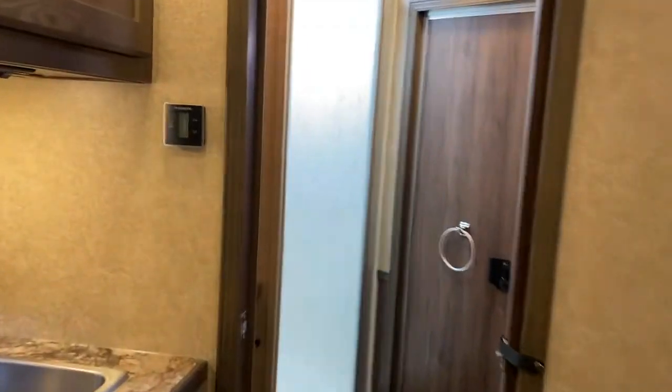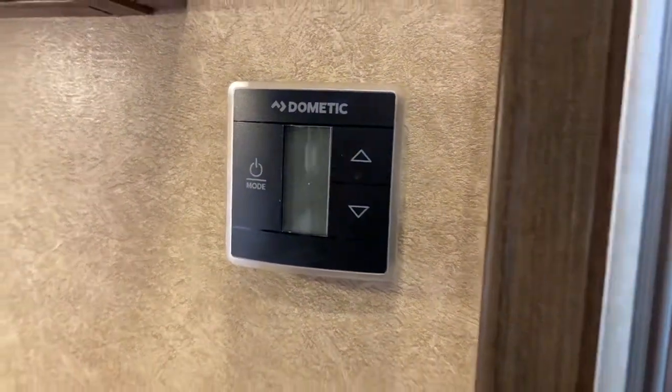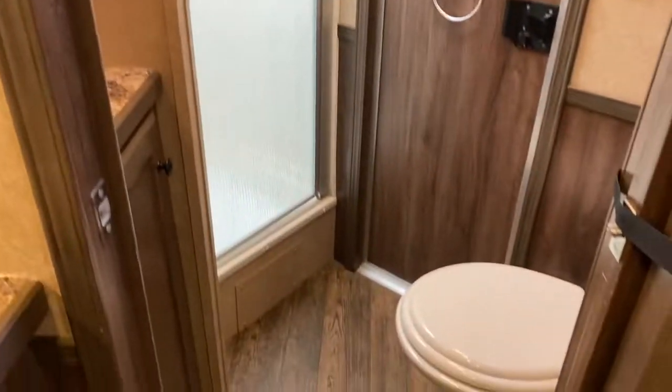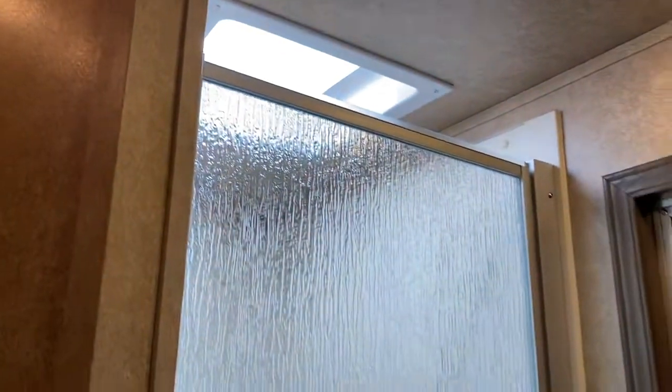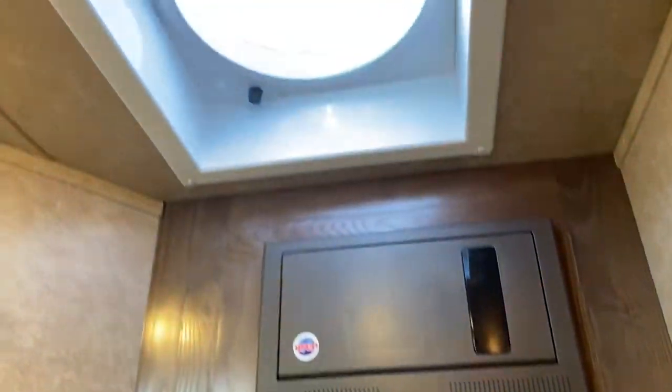Pocket door. This is a ducted AC with a propane furnace. Sink and vanity area, corner shower, walk-through door. Does have a pretty good size cabinet or closet there behind, and a fantastic fan.